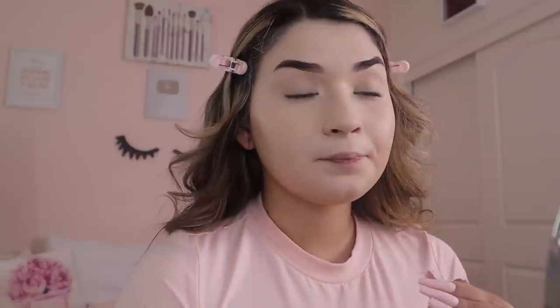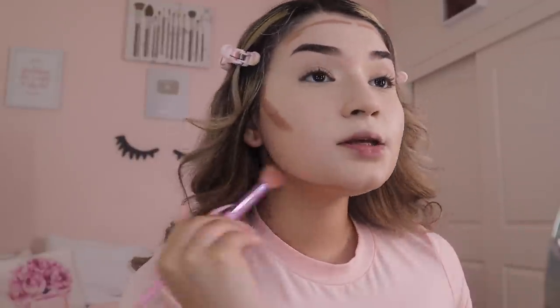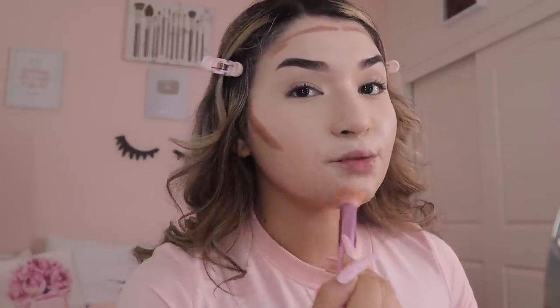I'm going to dust that powder off my eyes so they're set, then use my Fenty Beauty Matchstick to contour my face — not my nose, I contour my nose with bronzer. I like to contour my face with the matchstick because it leaves a warmer, nicer look. This one is in the shade Mocha. Before I used to use the Fit Me Foundation Stick in a darker shade and it worked really well too.